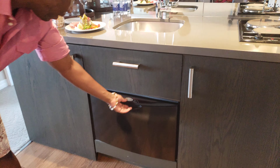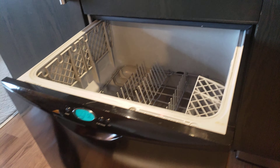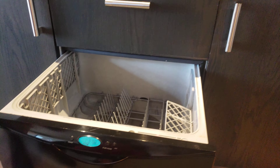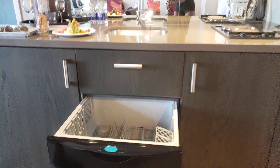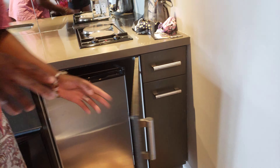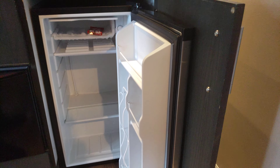And then we have a dishwasher here — really cool. This suite is actually equipped with all the amenities. It's almost like a whole kitchen. And they give us a little mini bar fridge, so we can stock it with anything we need.